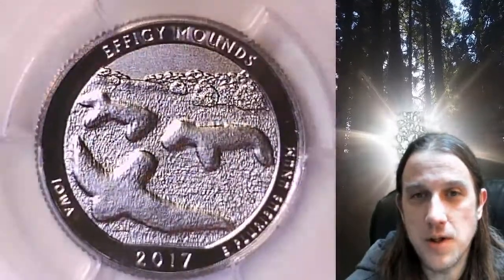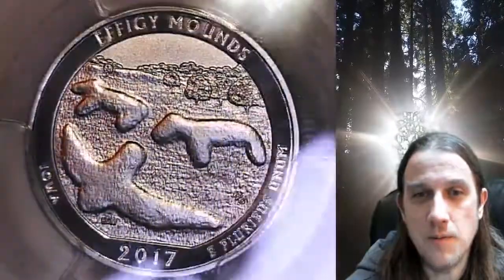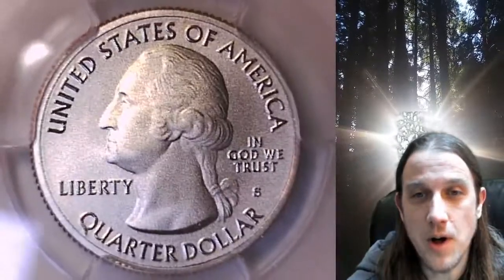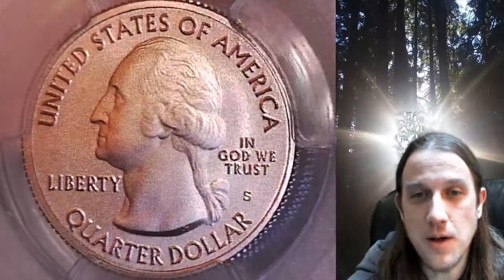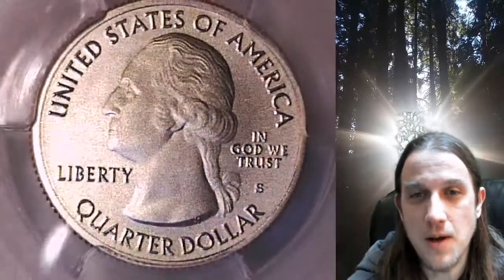This quarter features the Effigy Mounds National Park in Iowa. It's going to go up for sale in my eBay store. You can find a link in the description below the video — it'll take you to this exact quarter on eBay. Once there, you can also find over 5,000 PCGS graded coins for sale in my eBay store.